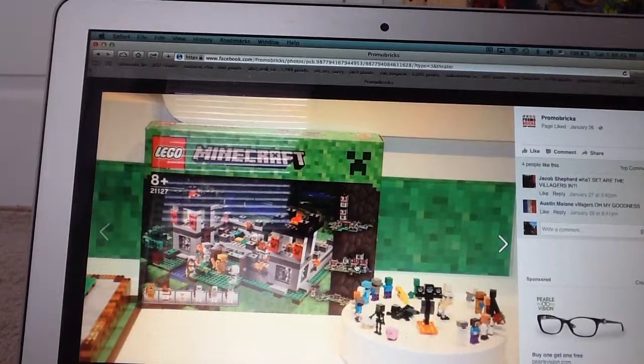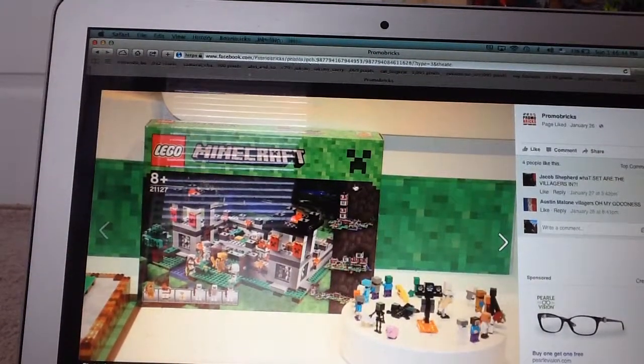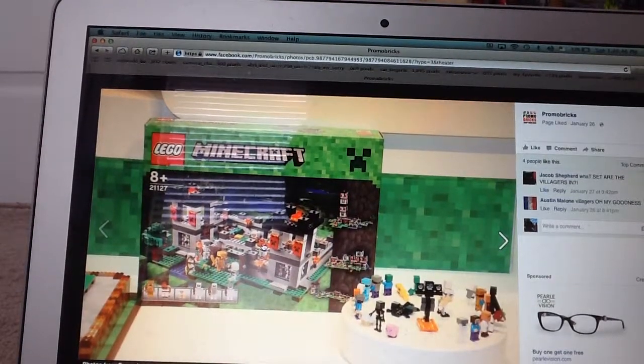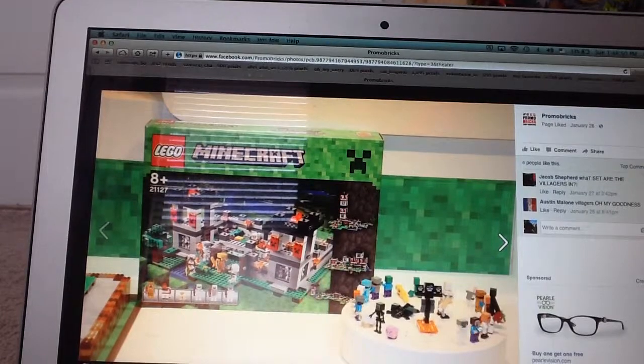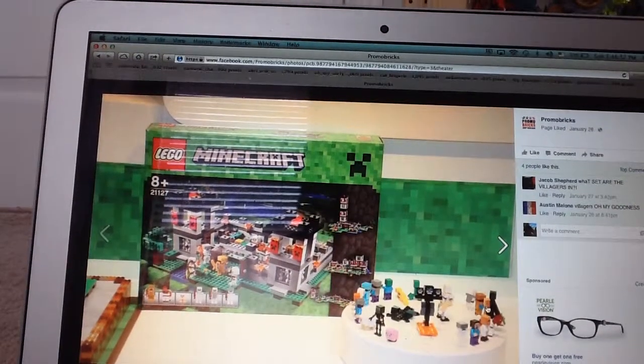You can see the minifigures here too — there's a little look at the box. It's a pretty good set, but I'm not really into it because I'm very worn of the theme.